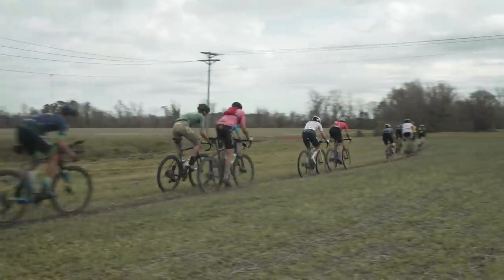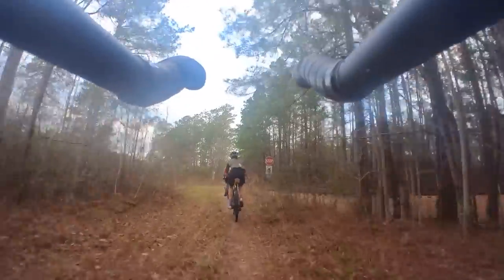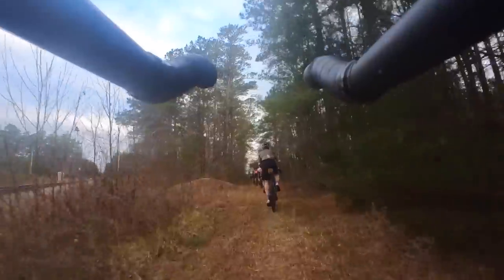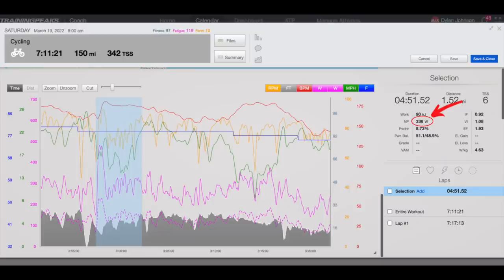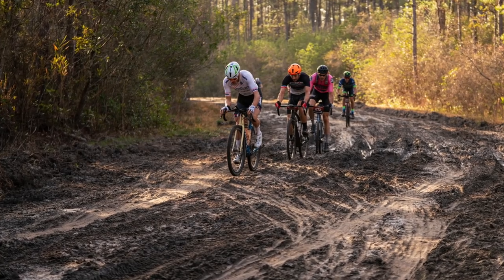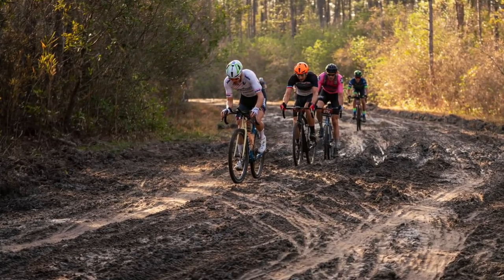Going into our next passage through the field section and the Sector 4 mud, we probably had about 20 riders remaining. The group ramped up the pace through these sections, probably sensing blood in the water and wanting to drop riders that were hurting. I was content to let other riders lead through these sections, but I stayed close to the front so as not to lose wheels. Our second pass through the field required a normalized power of 336 watts for five minutes, and then another 300 watts for five minutes through the mud section.